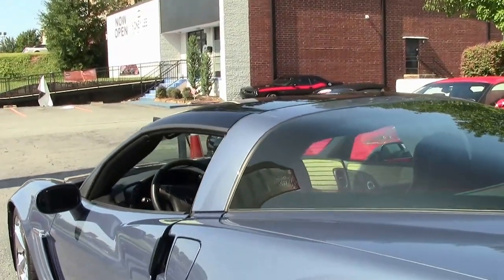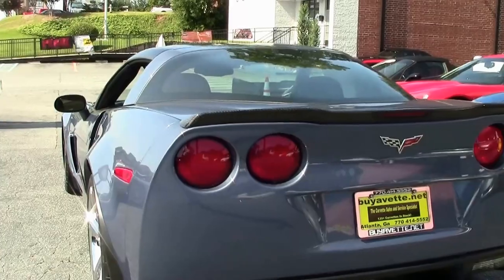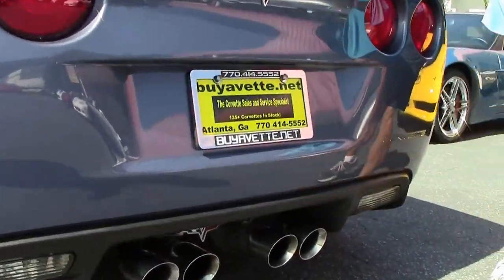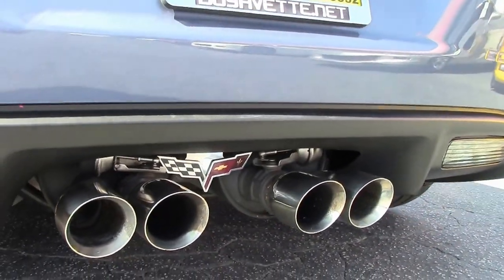Glass top, manual shift, 14,000 or so miles. It's a dual-mode exhaust car, as you can see. Notice the emblem between the exhausts and the dual-mode exhaust.